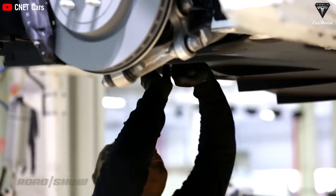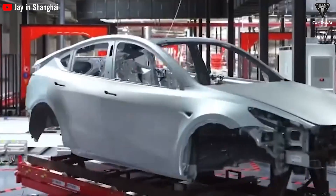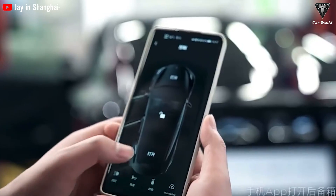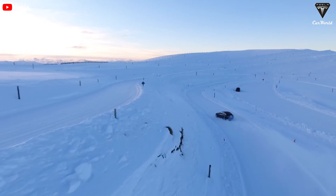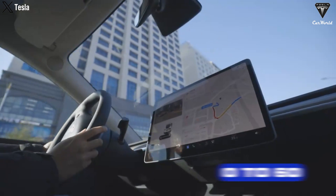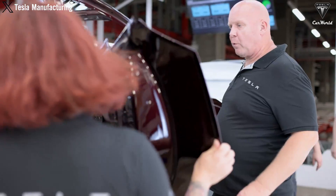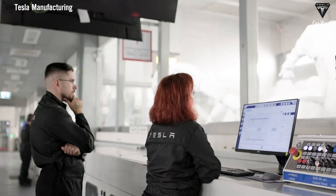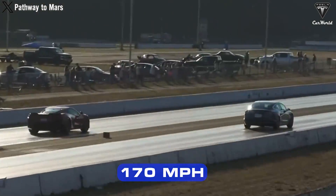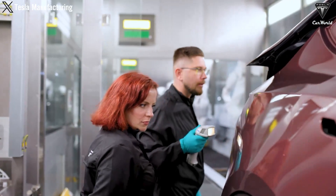Tesla has made the decision to utilize lightweight materials such as aluminum and carbon fiber in the structure, body, and various components of the Model 3 to reduce weight without compromising stiffness and safety. This brings numerous benefits including improved acceleration, braking efficiency, handling, and energy savings. Currently, the Model 3 can accelerate from 0 to 60 mph in 3.1 seconds and achieve a top speed of 162 mph. It's anticipated that the next round of improvements will enable a sub-3-second sprint and capability to surpass 170 mph, while maintaining manufacturing costs and competitive pricing.